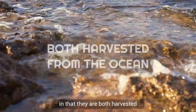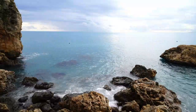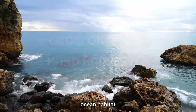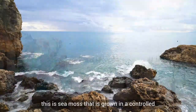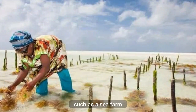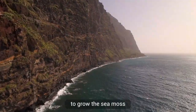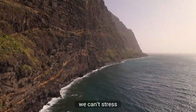Ocean crafted sea moss and ocean harvested sea moss are similar in that they are both harvested from the ocean, but there are key differences. Ocean harvested sea moss grows on rocks and is hand harvested from its natural ocean habitat. Ocean crafted sea moss is grown in a controlled environment in the ocean, such as a sea farm, typically under the supervision of a farmer who uses techniques such as netting, ropes, or lines. The sea moss is then cleaned and sun dried.